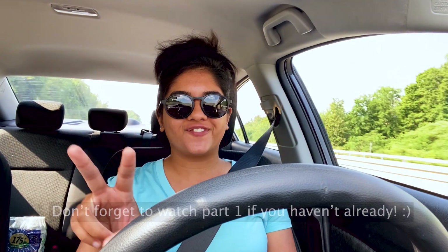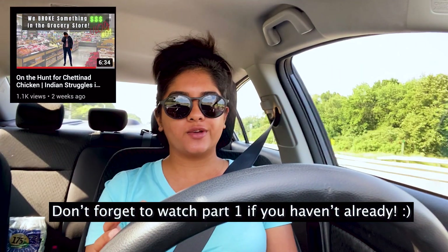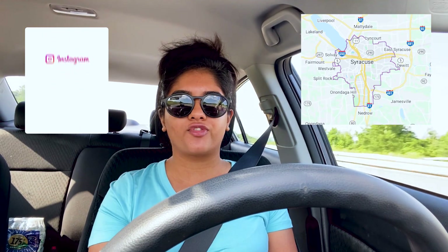Welcome back to another video — today we are doing part two of the hunt for Chettinad chicken. We are on a long drive, about 60 miles from where I live, because Syracuse has one of the best and biggest Indian stores closest to my house. Hopefully we can find our Chettinad chicken this time. I also have a couple of other things to get done — we're looking at a few cars today, so sit back, relax, and enjoy the vlog.